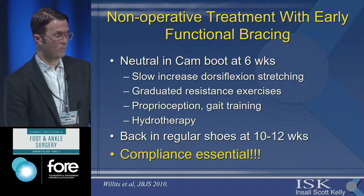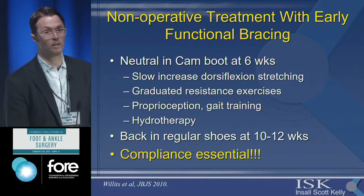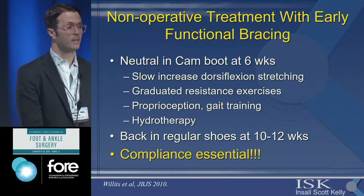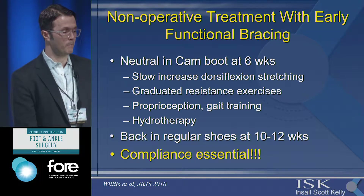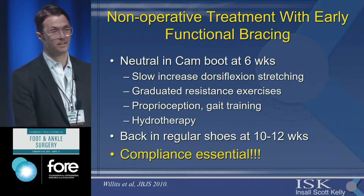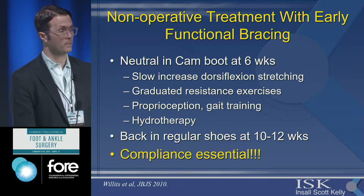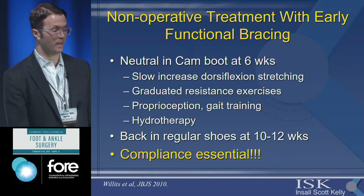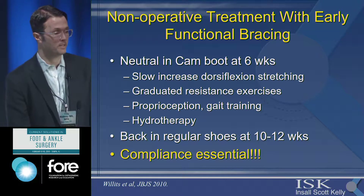Then I start walking them in the CAM boot, maybe just with a heel cup for comfort, and they progress from there. Usually back in regular shoes around 10 to 12 weeks, but compliance is absolutely essential. It's not just going to physical therapy — patients have to understand the functional program and really adhere to it. This is the biggest problem with non-operative treatment: many of our patients are not as compliant as study cohorts, so they may not see as good results.